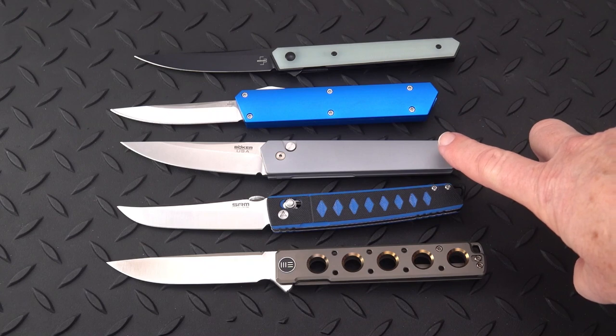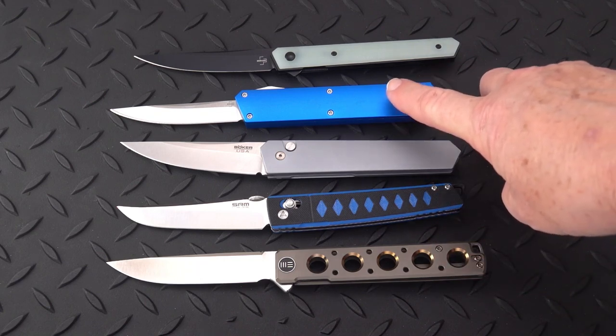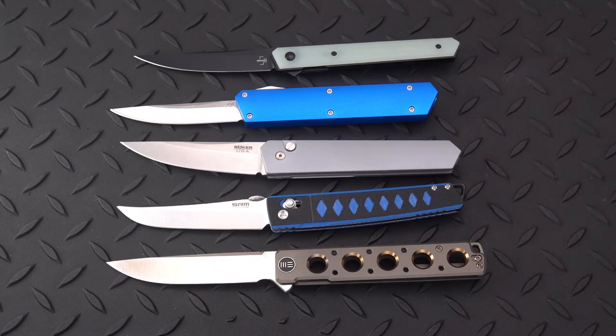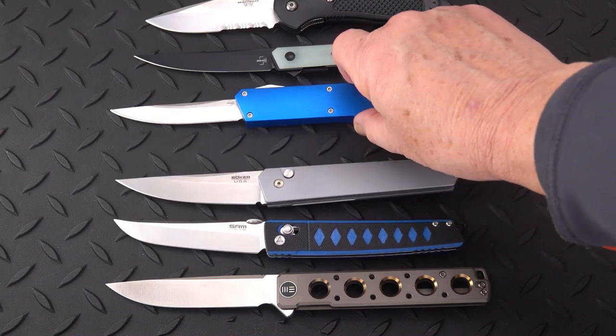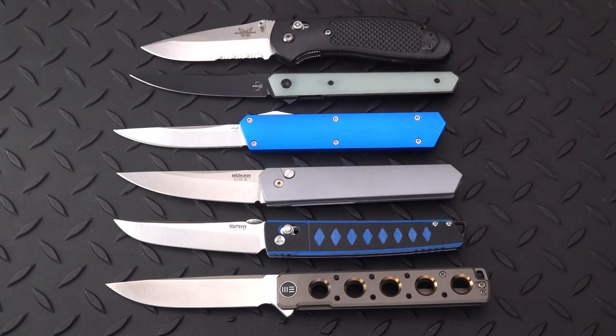So to recap: we've got the out-the-side auto made by ProTech, the SRM 9215, the Brad Zinker Miscreant by We Knife, the Boker out-the-front by Todd Burnley, and the Boker Quaken Air by Todd Burnley. Hope you enjoyed this video — don't forget to like and subscribe. And let's throw in the Griptilian just for size comparison — a little shorter than some of these. Be well, see you soon.